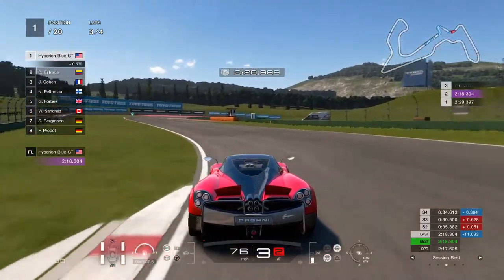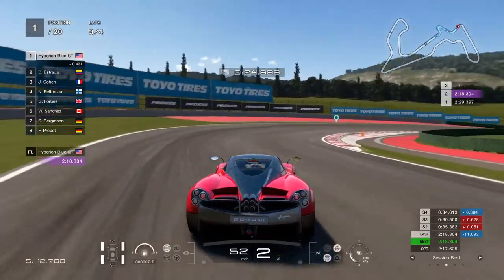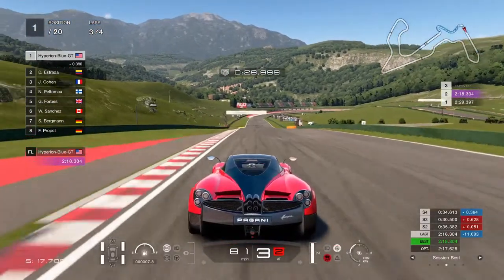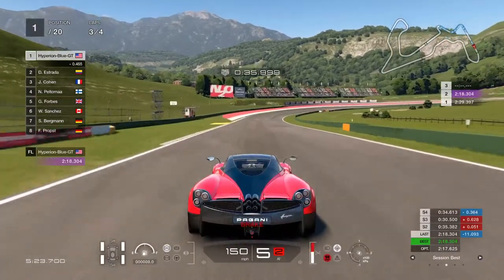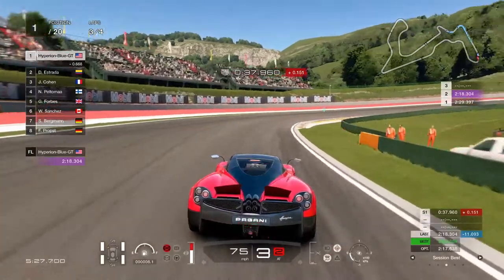Really getting the differences between the same models in different years. The Huayra as a 2013 model looks quite good. It's quite surprising that there are two Pagani Huayras that hadn't been seen since playing Gran Turismo 6.